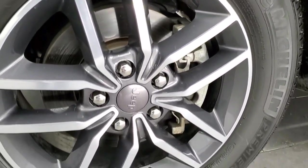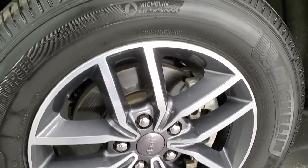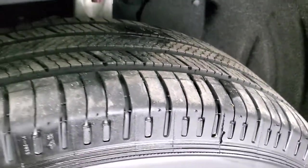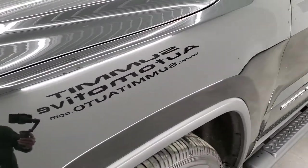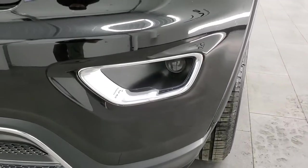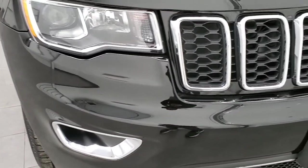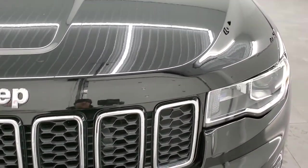This one comes with the 18-inch painted and polished aluminum rims and it has Michelin Premier 265-60R18 tires. These tires have right around 50-60% of the tread left on them, so good tread left on those tires. Front fender is in excellent condition — no dents or dings. It does come with the projector lamp headlamps and projector lamp fog lamps. The front bumper is in really nice shape, no dents, dings, or cracks. You get the chrome-trimmed grille, chrome-trimmed fog light bezels, and the chrome-trimmed Jeep logo.